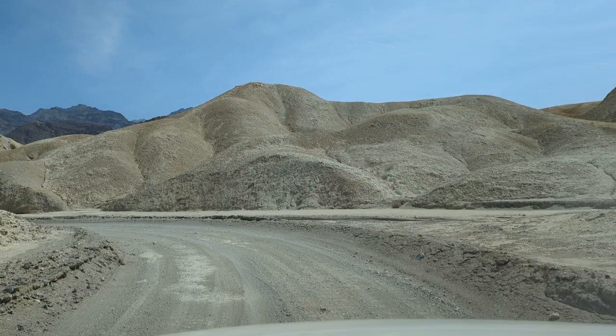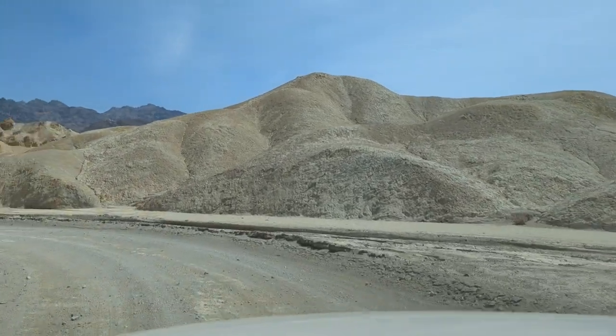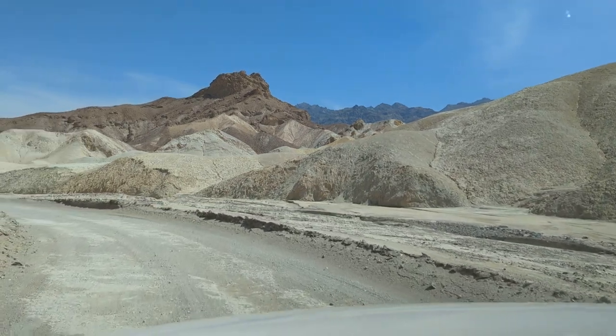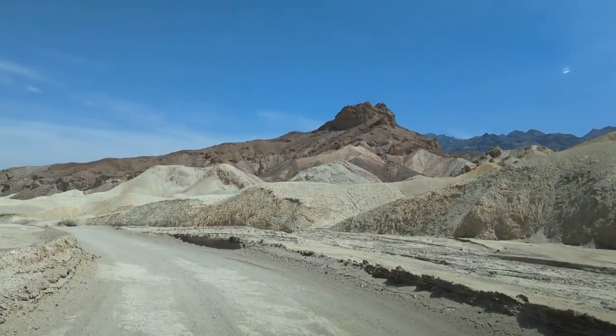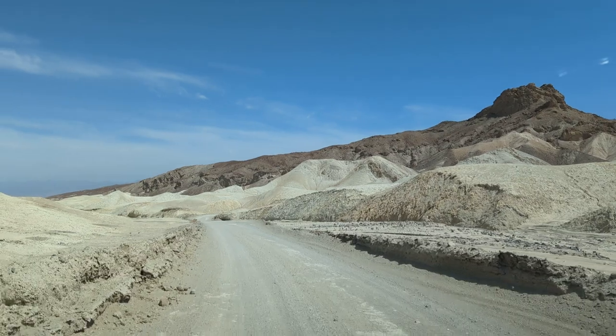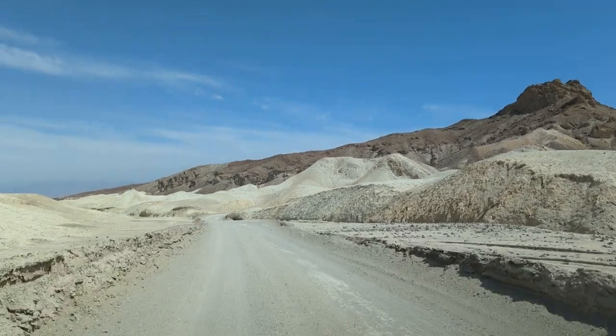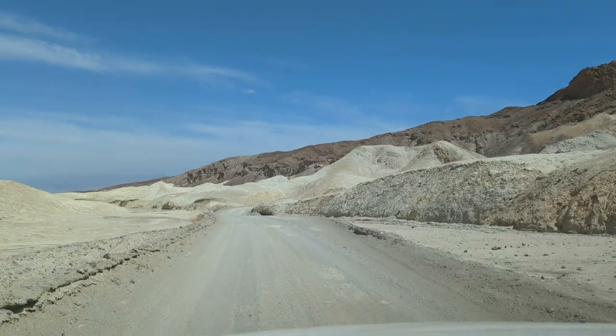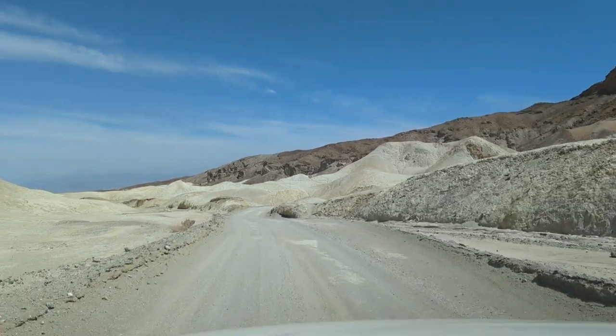This is a one-way road, although we just saw a pickup truck tear through way too fast, kicking up dirt and dust for all of us, which is pretty inconsiderate — and going in the wrong direction. A lot of bad moves.